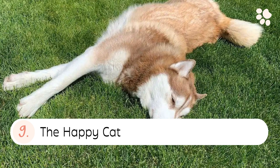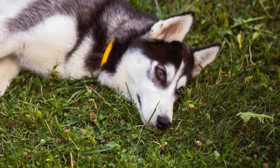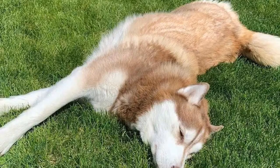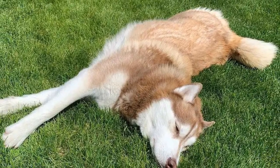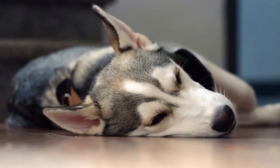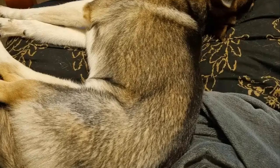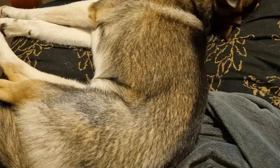9. The happy cat. The happy cat sleeping position is where your husky sleeps on their side with an arch in their back, similar to the happy cat or cow part of the cat-cow yoga position. 10. The sad cat. The sad cat sleeping position is where your husky rounds their back while keeping their head in the same place, essentially the opposite of the happy cat position.